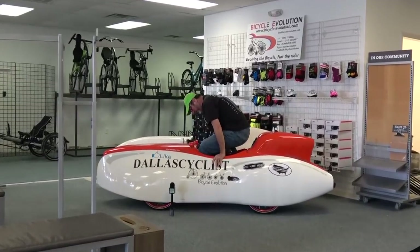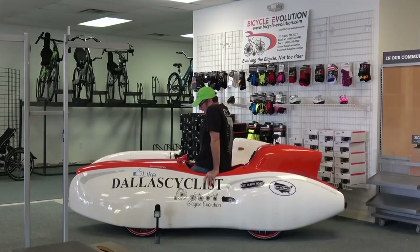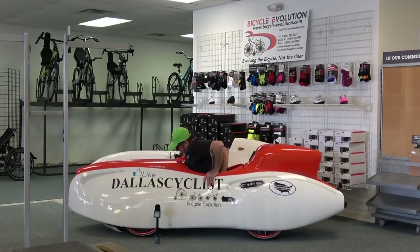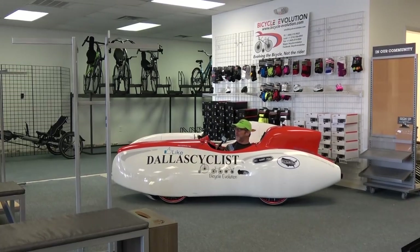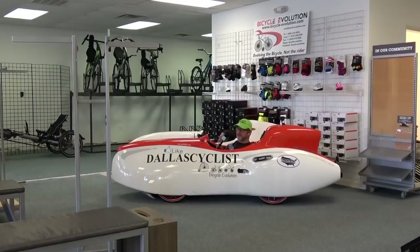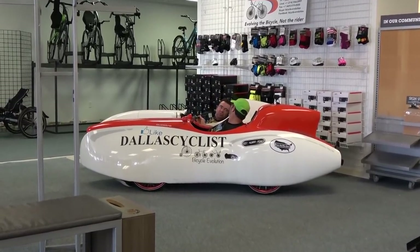Nice-looking Quattrovelo. Where the heck is Doug? Oh hey, Gary. Doug? Hey. Let's just make some adjustments to this one.